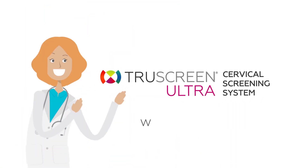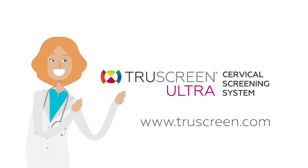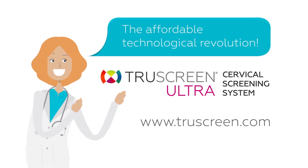Visit our website www.truscreen.com and learn more about TruScreen Ultra, the affordable technological revolution which is changing the way women are screened for cervical cancer.